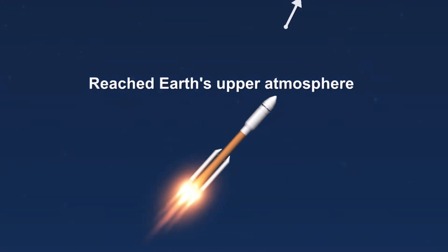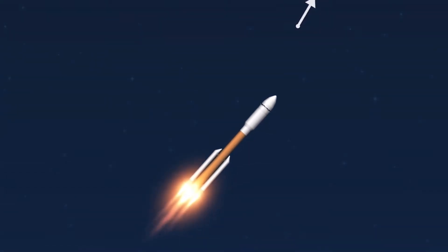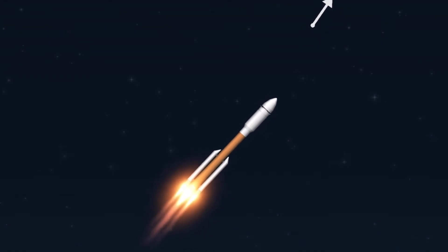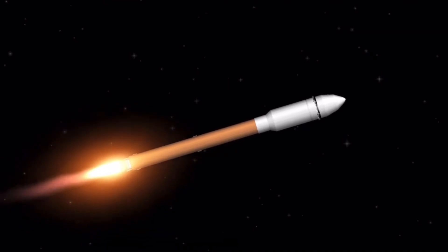And passing 45 seconds into flight, the vehicle is now passing through max Q, maximum dynamic pressure. And we have burnout on all four SRBs. Burnout pressure signatures look good. Standing by for SRB jettison shortly. And we have a good indication of SRB jettison of all four SRBs.